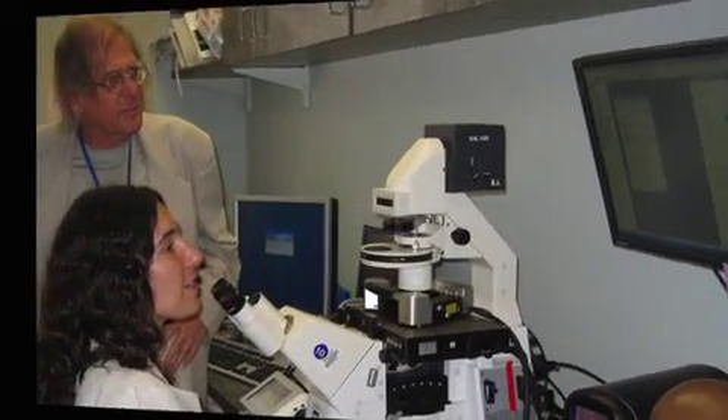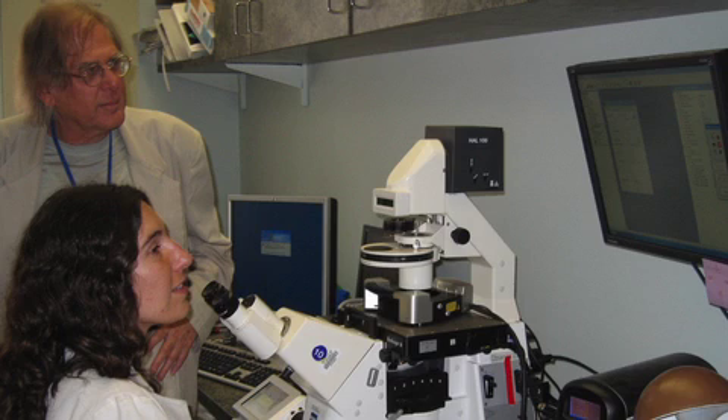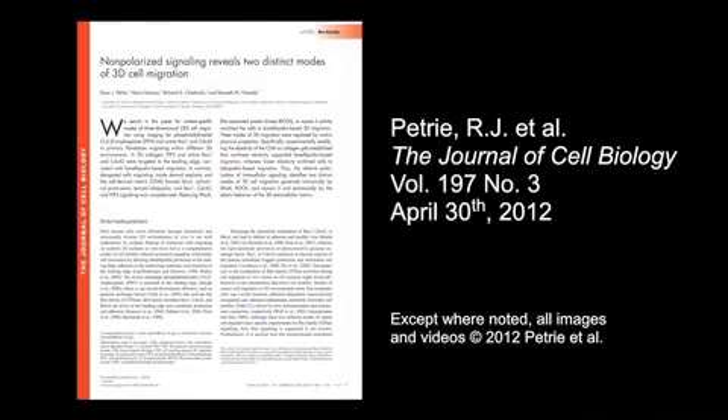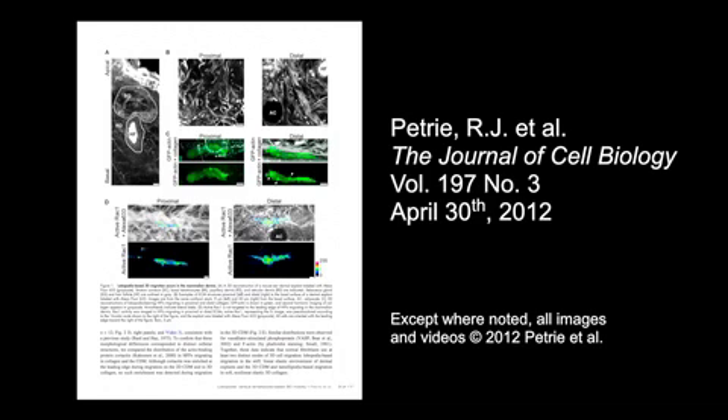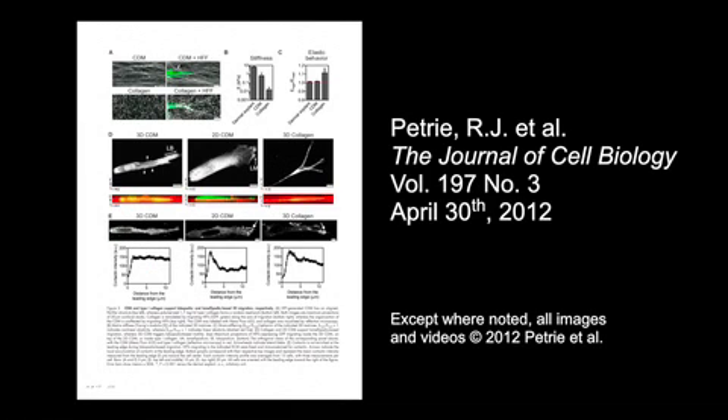As well as determining when and why migrating fibroblasts prefer lobipodial over lamellipodial-based migration, Petrie et al. want to investigate how non-polarised RAC and CDC42 signalling contributes to lobipodial motility. You can learn more about the different modes of fibroblast migration through 3D environments in the paper by Petrie et al., published in the April 30th, 2012 issue of the Journal of Cell Biology.